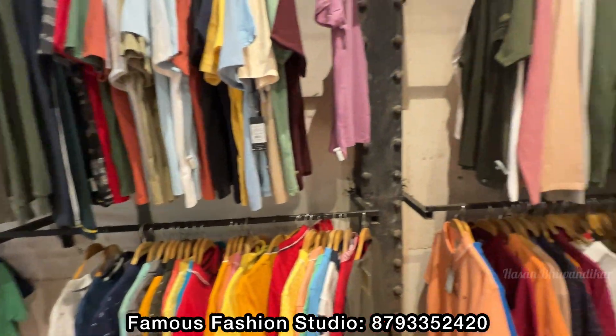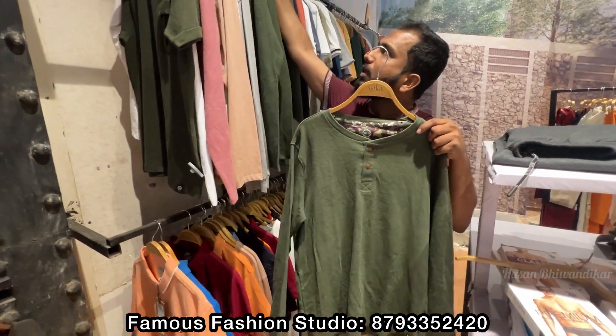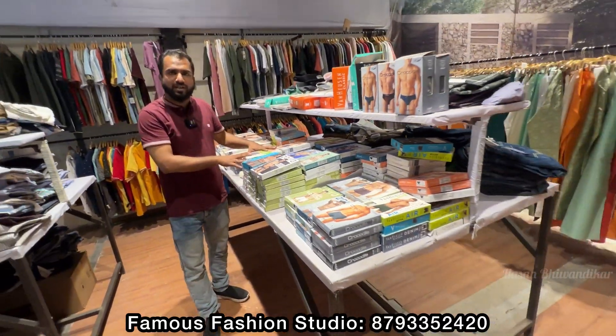What price is going on here? It is 60% off. Look, it is available in full sleeve. It is also size-wise — XL, XXL, L — full size available.